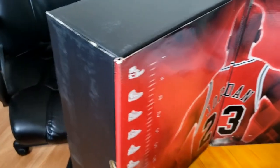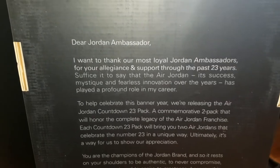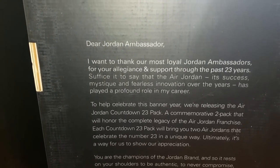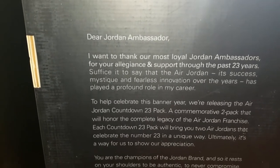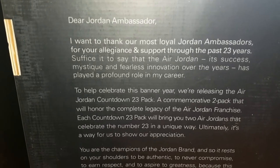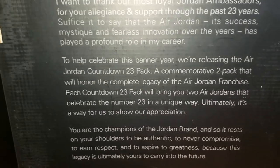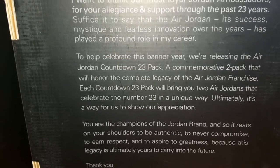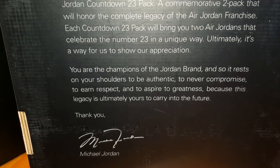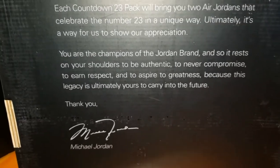Michael Jordan himself wrote a special message on the box: 'Dear Jordan Ambassador, I want to thank our most loyal Jordan ambassadors for your allegiance and support through the past 23 years. The Air Jordan — its success, mystique, and fearless innovation over the years — has played a profound role in my career. To help celebrate this banner year, we're releasing the Air Jordan Countdown 23 Pack, a commemorative two-pack honoring the complete legacy of the Air Jordan franchise. Ultimately, it's a way for us to show our appreciation — you are champions of the Jordan Brand. It rests on your shoulders to be authentic, to never compromise, to earn respect, and to aspire to greatness, because this legacy is ultimately yours to carry into the future. Thank you. Michael Jordan.'